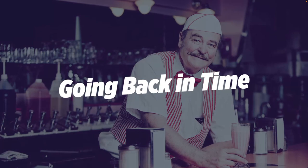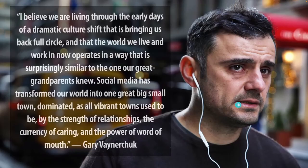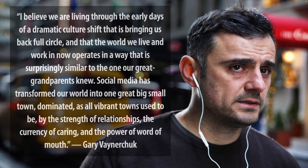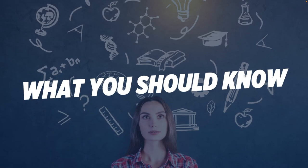There's a quote from Gary V: we are living through the early days of a dramatic culture shift that's bringing us back full circle. The world we live and work in now operates in a way that's surprisingly similar to the one our great grandparents knew. Social media has transformed our world into one great big small town, dominated — as all vibrant towns used to be — by the strength of relationships, the currency of caring, and the power of word of mouth. What we're going to talk about today is hinged on this return away from mass media and the 'look at how great I am' mentality.